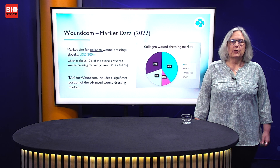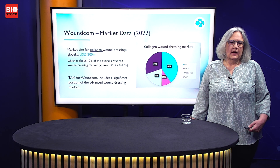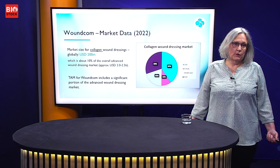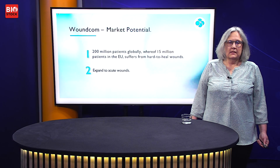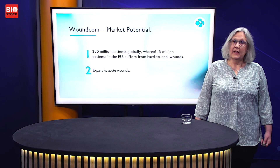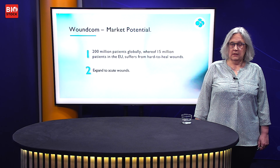The market size today for collagen wound dressings is $2 billion U.S. The biggest players are the U.S. and the Middle East. Collagen wound dressing represents just 10% of the overall advanced wound dressing market. We believe WoundCom will have an addressable market covering all advanced wound dressing properties. Our first target is hard-to-heal wounds, with a prevalence of 2 million patients globally — and that is rising because we get older and sicker.